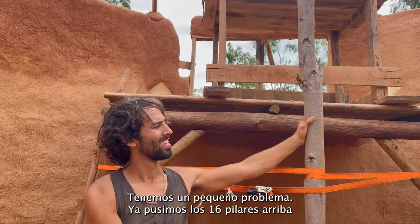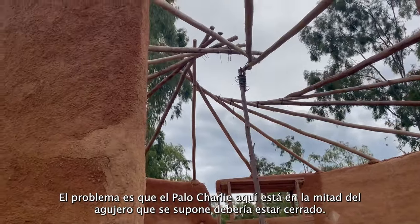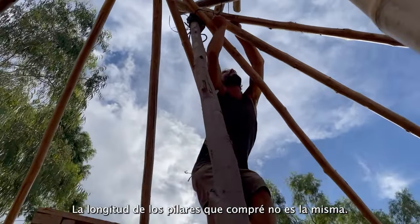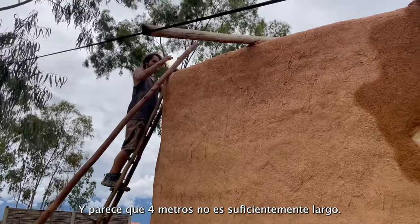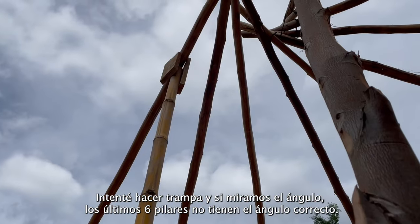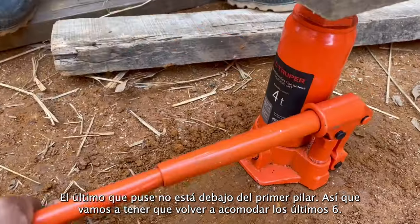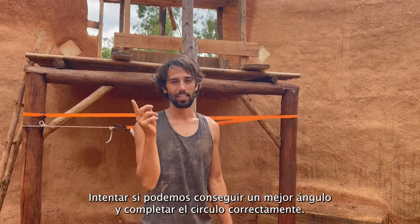We ran into a problem: we put all 16 pillars up, but the center stick is in the middle of the hole that's supposed to be closed. The length of the pillars I bought — I had four that were five meters and the rest were four meters — and four meters is not big enough. The angle on the last six isn't right and that's why the circle doesn't complete. So we're going to have to take the last six off and try again to get a better angle.